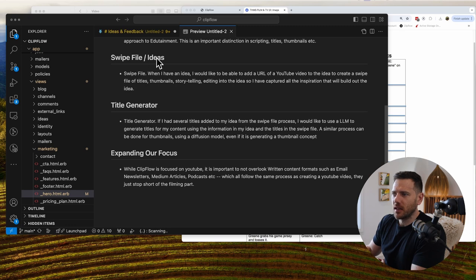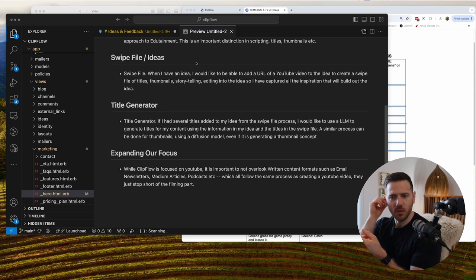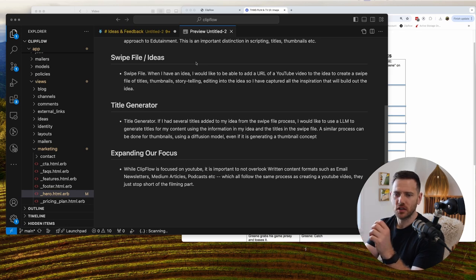The next concept is swipe files and ideas. In ClipFlow we have ideas — just a text idea with a description. This feedback builds on that by suggesting you could add the URL of a YouTube video to create an idea from, plus thumbnail inspiration — if you've seen a really cool thumbnail you want to reference, or one that spurs an idea. A lot of creators actually start from the thumbnail and work from there. You can also add a good story you found. This is relatively simple to implement and makes a lot of sense — we'll chuck that one straight in.